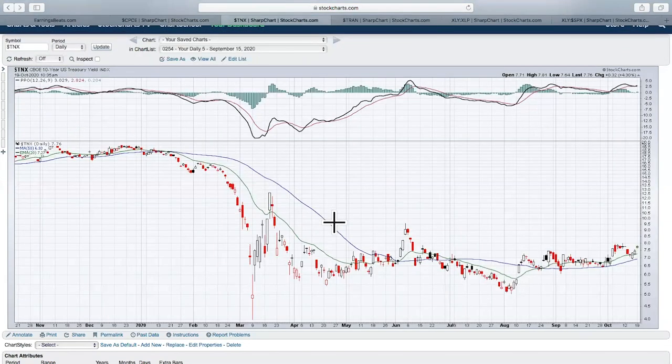The next chart is the 10-year treasury yield. If you notice, the 10-year treasury yield had been declining for a bit, but now it seems to be starting to move higher. This is the longest we have seen the PPO on the 10-year treasury yield above zero in quite a while. I think we are starting an uptrend. I don't expect rates to go a lot higher, but I do think we are starting to move a little bit higher. When rates go up, treasury prices go down, meaning folks are selling treasuries and getting proceeds.